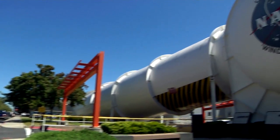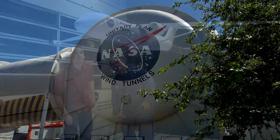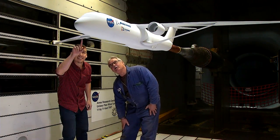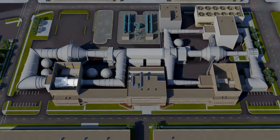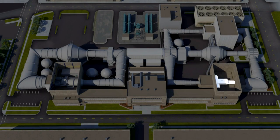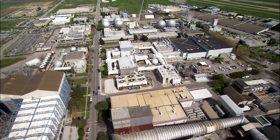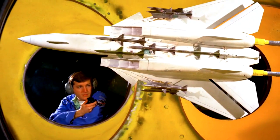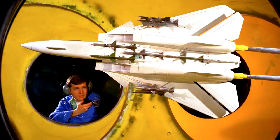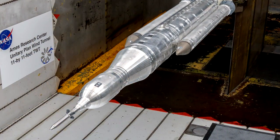This is the Unitary Plan Wind Tunnel at NASA's Ames Research Center in Silicon Valley. It's been one of the world's premier production wind tunnels for over 60 years, with both transonic and supersonic test sections that duplicate realistic flight conditions. The facility has a long legacy of testing almost every commercial and military aircraft made in the United States, as well as every space vehicle from Mercury to the new Space Launch System.